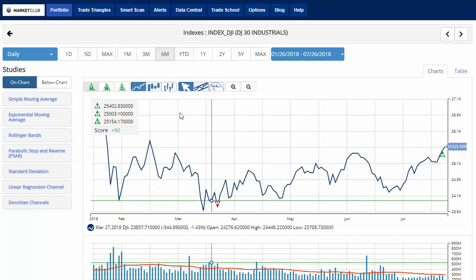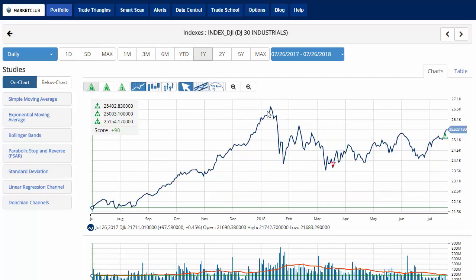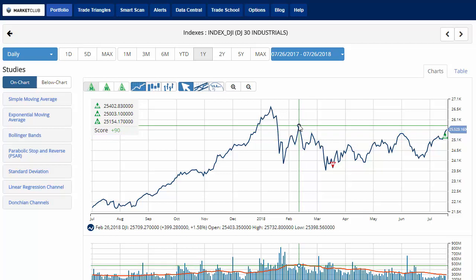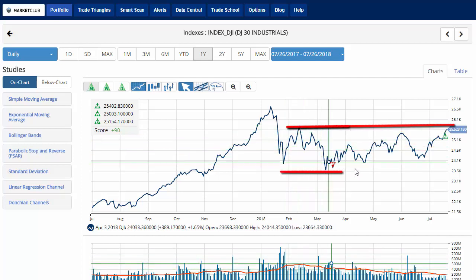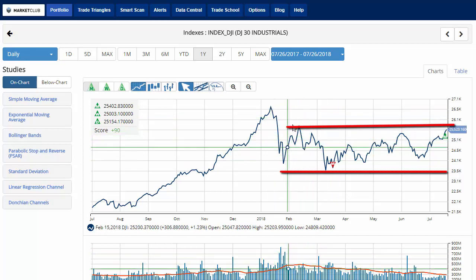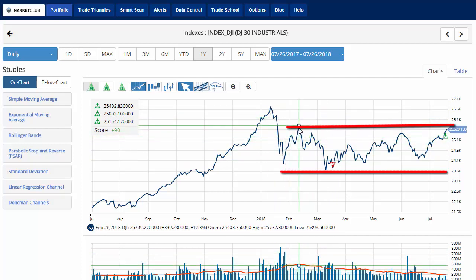We'll zoom the chart back to a one-year view. We do have that high sitting here, but I'd like to see it get above 25,732.80 as a breakout level, which would break this tight trading range. Hopefully we'd see it surpass that high if we get above that level. So one level to watch will be 25,732.80.